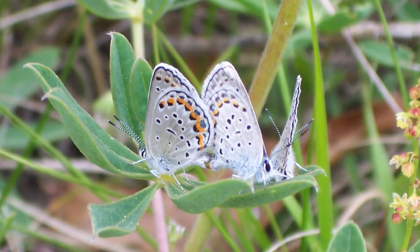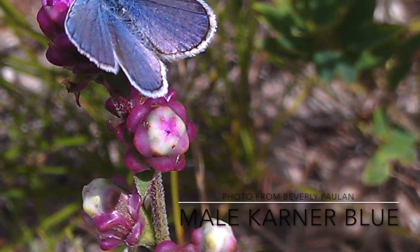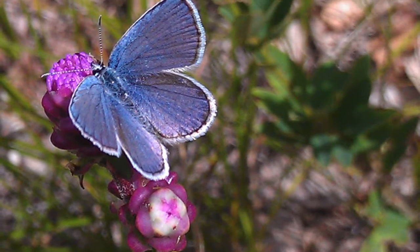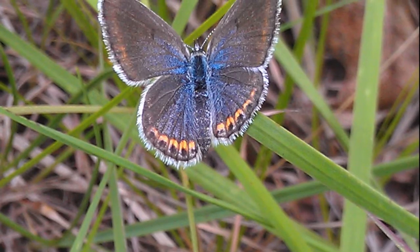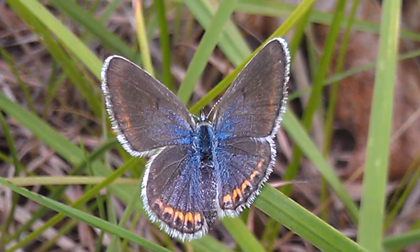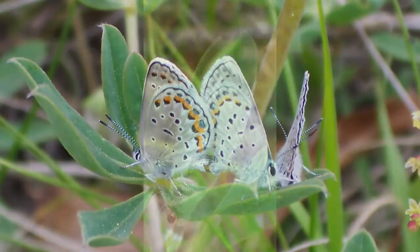It is the only blue butterfly that has this type of marking, which sets it apart from all other species within the blue family. The sex of the Karner is also identified by specific markings: the male is a silvery blue and has a black narrow linear strip that runs along the edge of the wings with a white fringe, while the female has a topside similar to the male but also has an orange crescent on the hind wing.